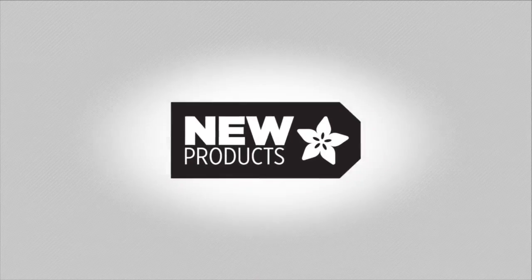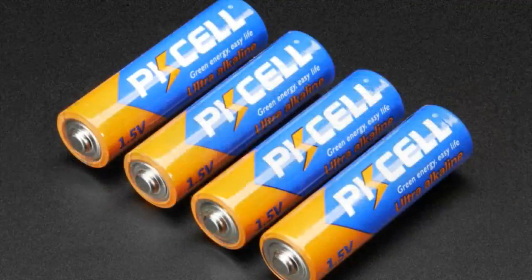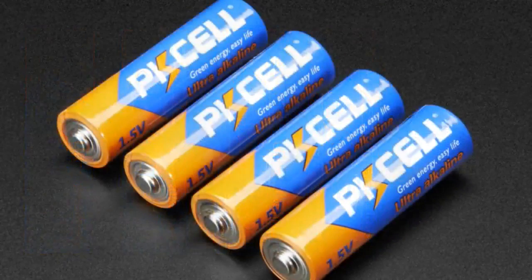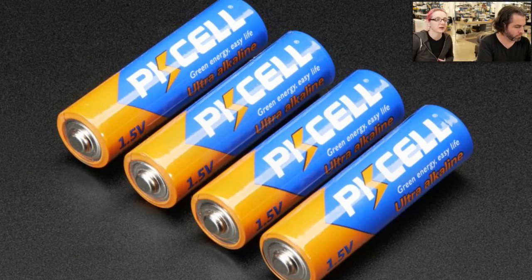All right, new products this week, we got them! We'll start off with some double-A batteries. These are real exciting! We had these in the Adabox kit because it was a robot and you would power it off of double-A batteries, and we thought we should actually have these in the shop.